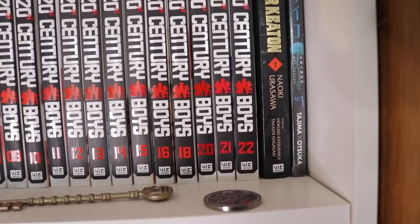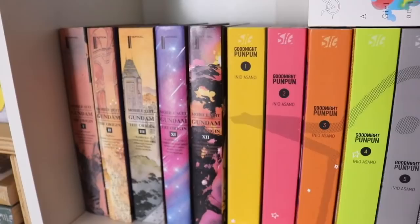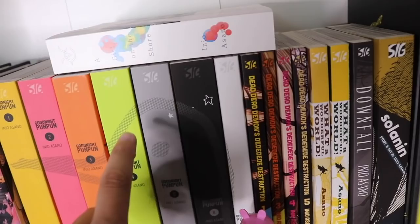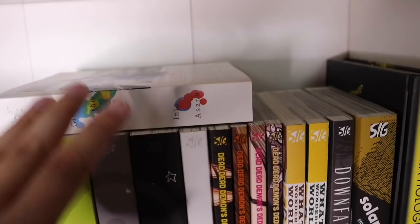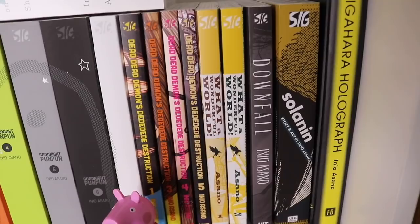We have Gundam: The Origin — I'm on a mission to collect these as cheaply as physically possible. Then Goodnight Punpun complete volumes 1 through 7 — I'm on volume 4 right now. Next to that is another series by Inio Asano — you guys know how much I hate the story but the collector in me is keeping it for the Inio Asano collection. Then Dead Dead Demons DDD Destruction volumes 1 through 5, and What a Wonderful World volumes 1 and 2.